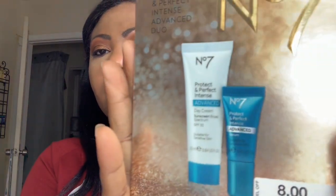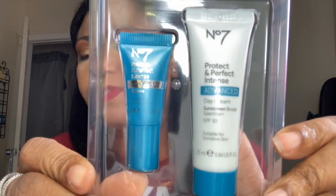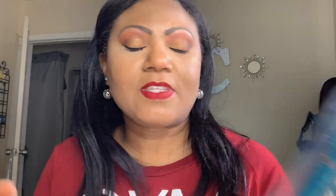Also from Walgreens, I saw the No7 set — an eight-dollar holiday set with a moisturizer and a serum inside. For four dollars after the sale I said I'd try it. It does say it's for sensitive skin, which I have — sensitive, acne-prone. My reason for picking up the day cream is that it has SPF 30. I'm currently using Paula's Choice on my face and that doesn't have SPF, so I grabbed this. For four bucks, let's see what it does.